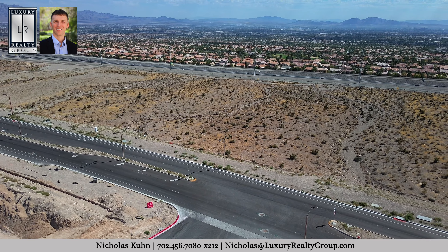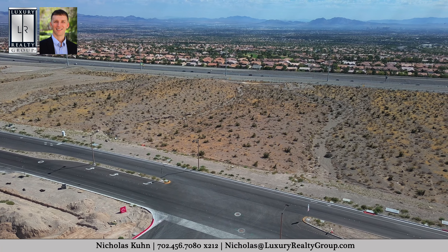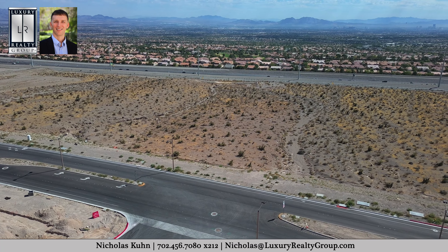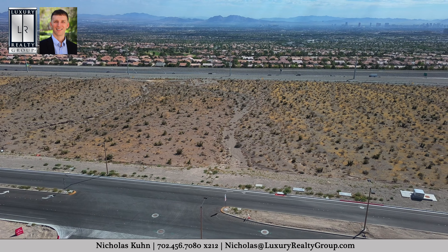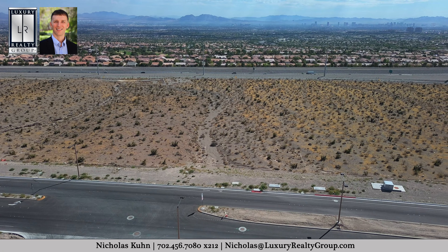There is a park across the street. As we turn the camera, you will notice how close it is to the 215 — great for easy access to all of Las Vegas, but still not directly on top of it like some of the other communities are.